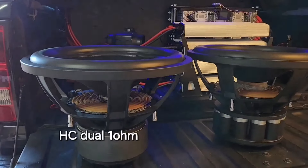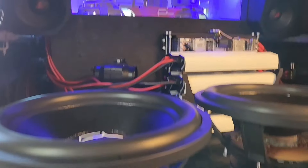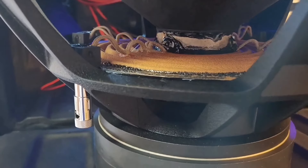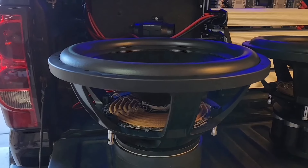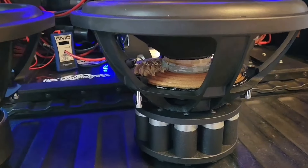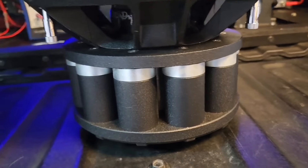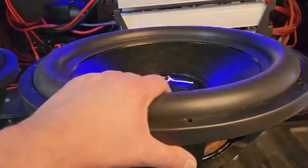Alright guys, I'm gonna show you guys this is the HC — exactly the same subwoofer that we're running right now. It's a 2,500 watt RMS, three inch voice coil, and I ordered these in dual one ohm. These are the ones we were running before. And this is the 411 Neo — it's got 11 magnets and a four inch voice coil. This is the one we were running before.